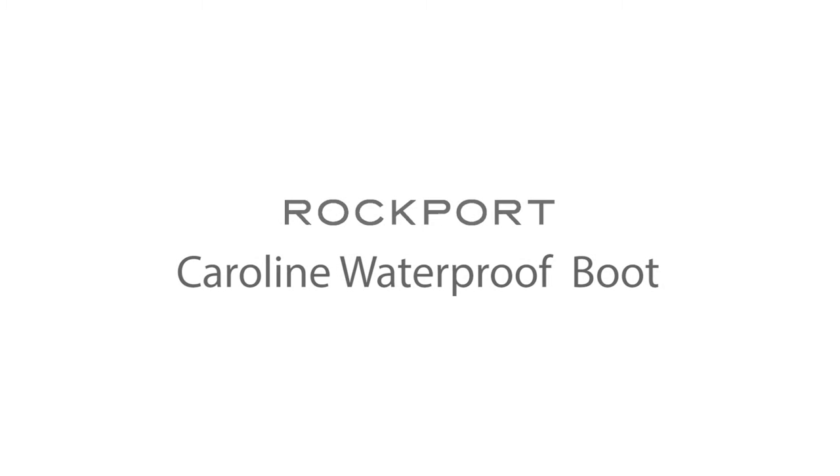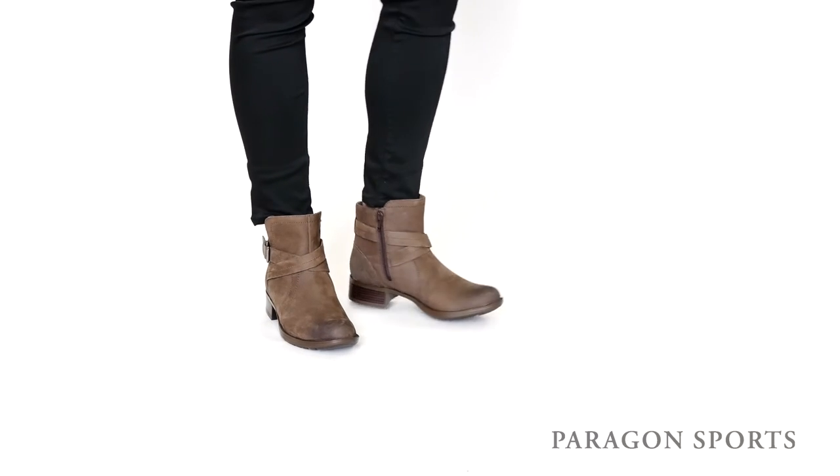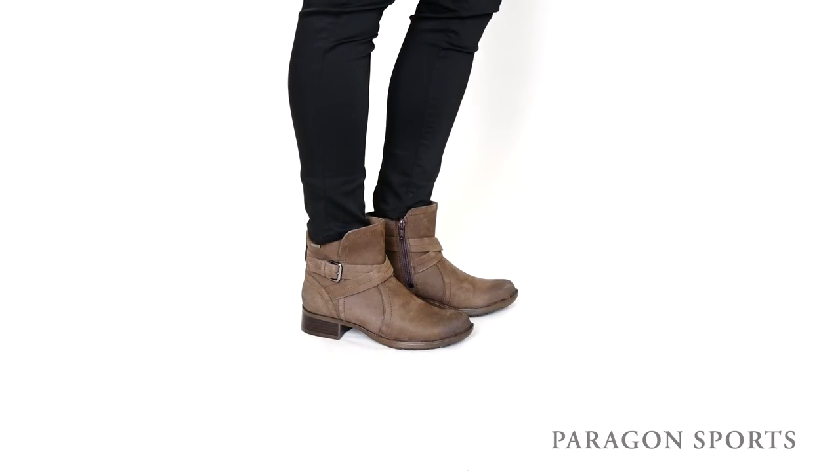My first pick is Rockport's Caroline Waterproof Boot. At first glance, this boot looks cool and on-trend with its subtle motorcycle styling, adjustable antiqued buckle, and paisley lining. However, the Caroline Waterproof Boot also packs some key performance features that make it a great everyday staple.